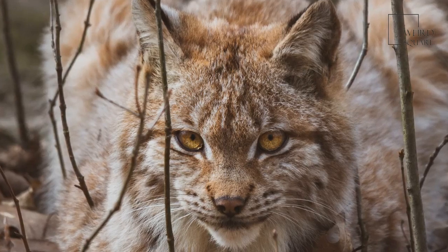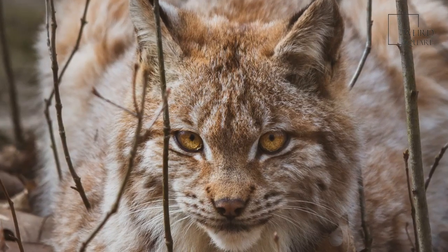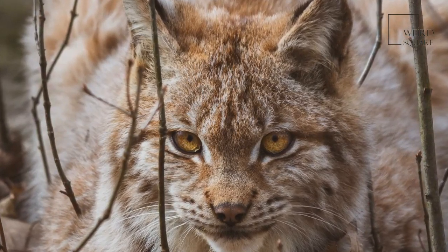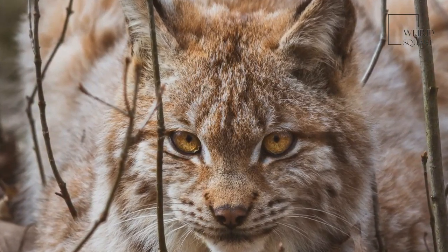The bobcat ranges further than the Canada lynx. It is found in southern Canada, most of the continental United States, and as far south as northern Mexico.